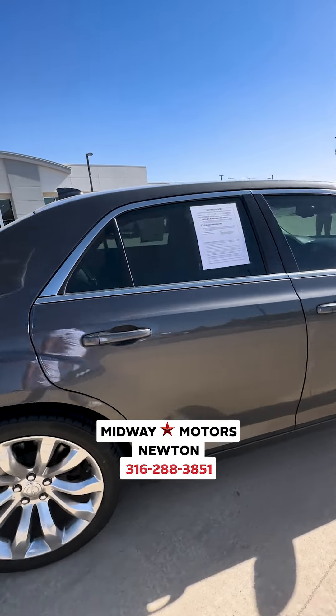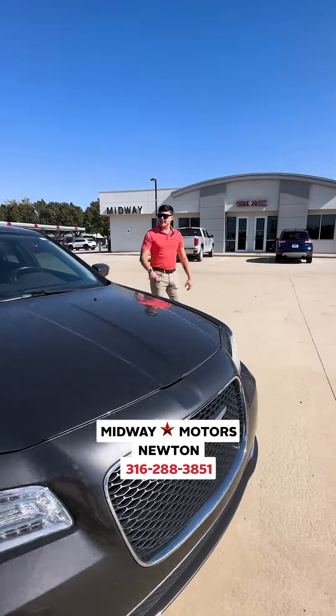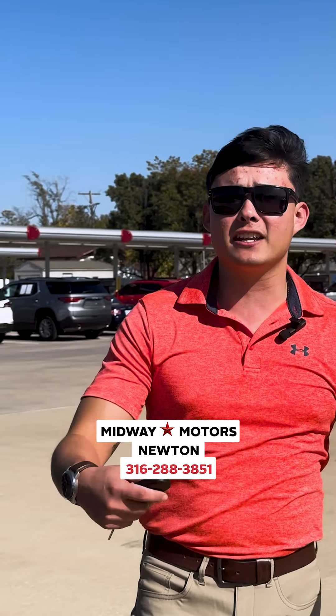We'll go ahead and check out the other side here. But yeah, if you're highly interested in this thing, go ahead and give me a shout at 316-288-3851. Thank you very much.